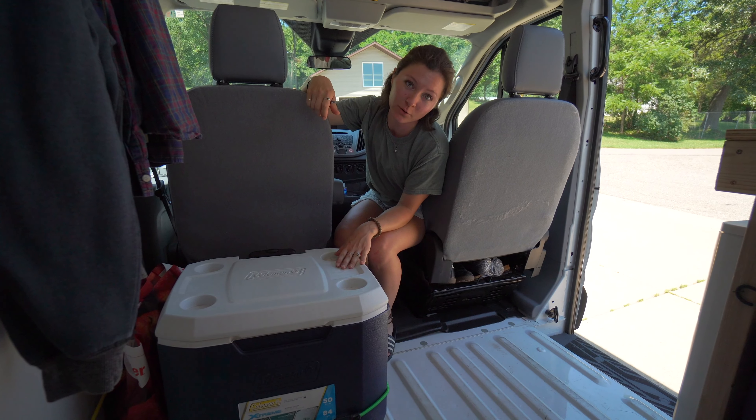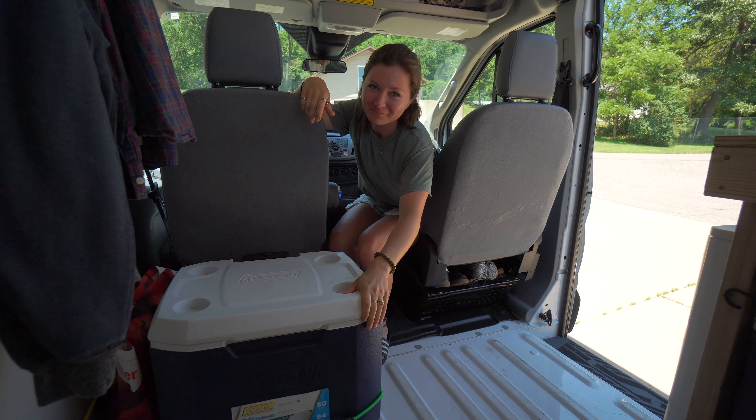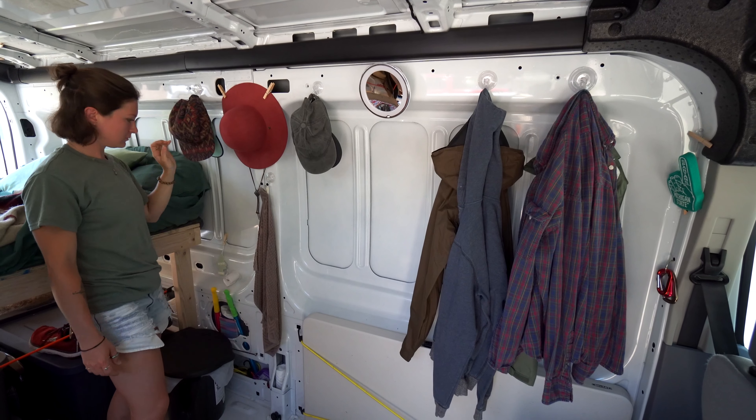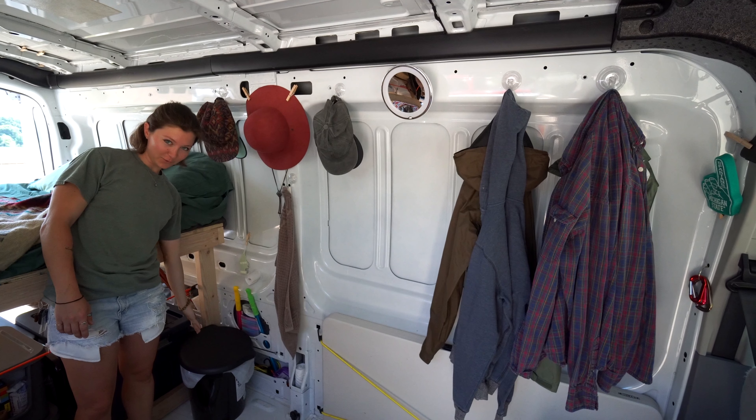Here we have our cooler, aka our fridge. It's mostly just stacked with boots. Nathan has to do all the shopping. Up here we each get a hook, an up-close mirror, hats, a towel to dry your hands, and a little air freshener in front of the toilet.